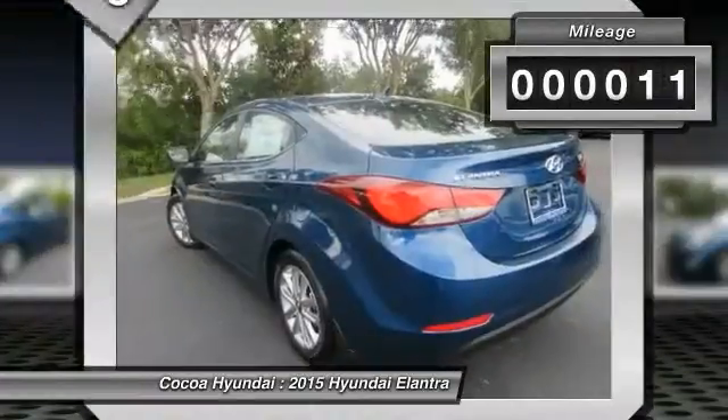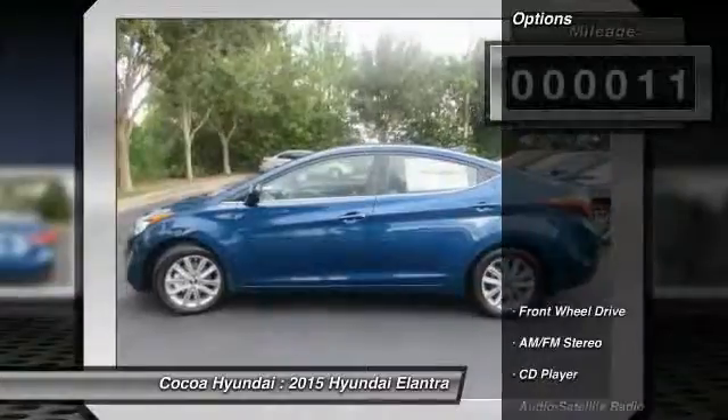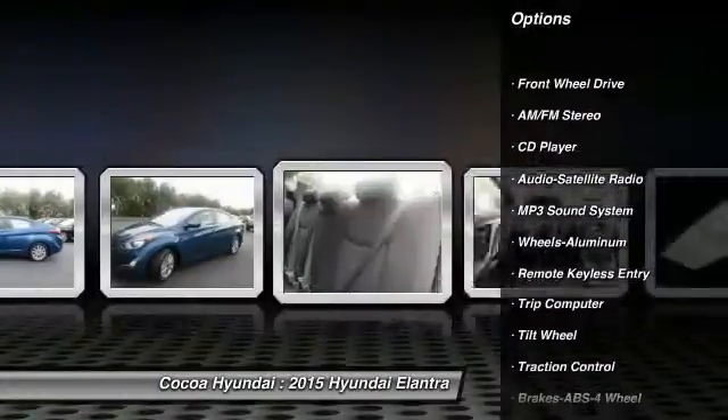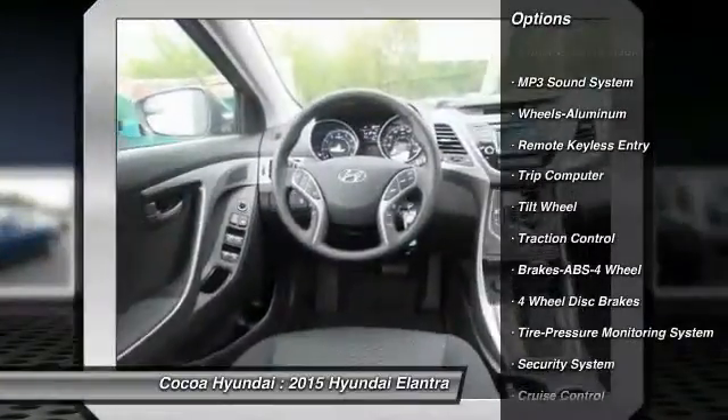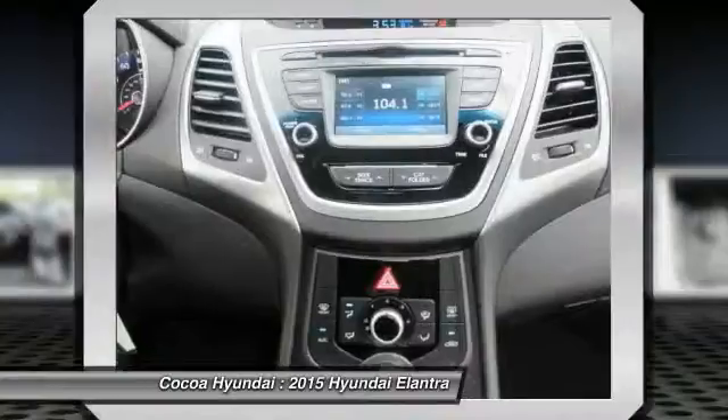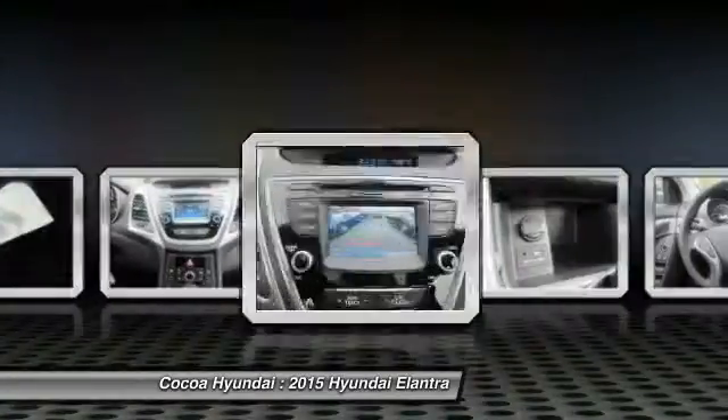This vehicle has less than 100 miles. Here are some of this vehicle's great options: anti-lock braking system, traction control, power steering, air conditioning, aluminum wheels, cruise control, rear defrost, FWD, AM FM stereo radio, and bucket seats.